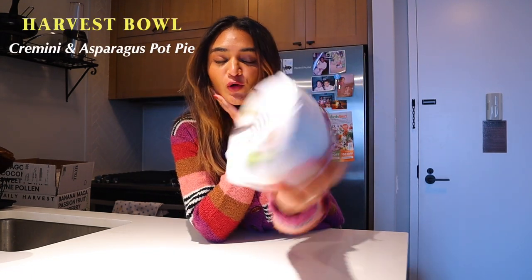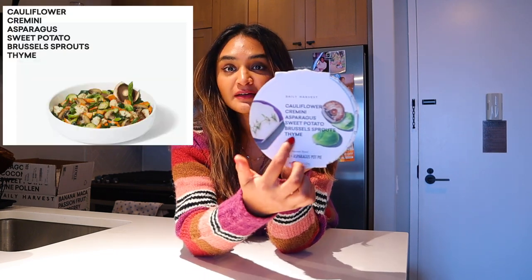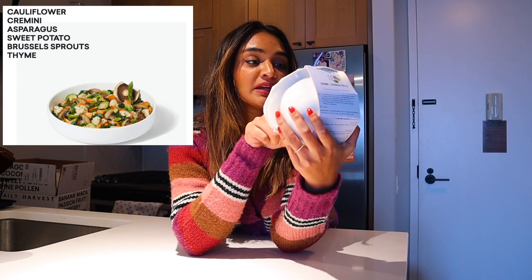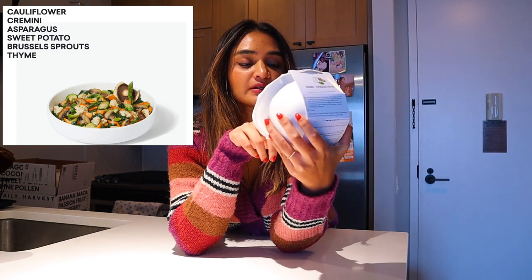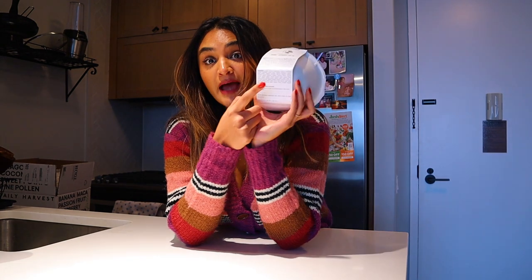This one's a harvest bowl — it's the cremini and asparagus pot pie. Up here it lists the main ingredients: cremini, asparagus, cauliflower, sweet potato, Brussels sprouts, and thyme. It has all the nutritional information on the side and the rest of the ingredients at the bottom. This can be cooked in the microwave or on the stovetop. I'm just going to put it in the microwave and heat it for four or five minutes as per the directions, and we will do a little taste test.